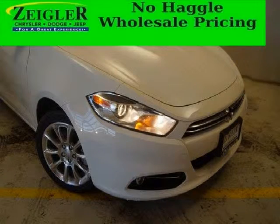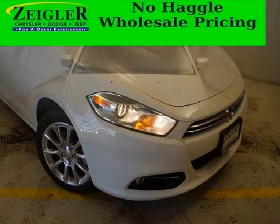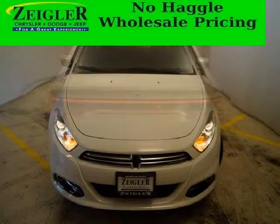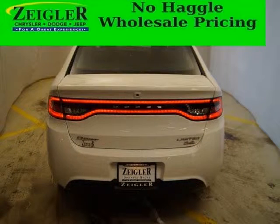This Dart would look so much better with you behind the wheel instead of sitting on our lot. And with climate control, automatic transmission, it's bound to sell fast. The airbags and Dolby stereo only makes it more attractive. Low miles means it's fresh and ready to get out there.